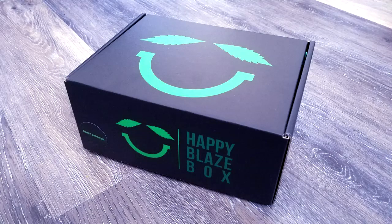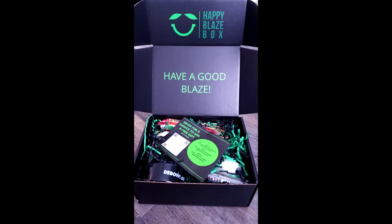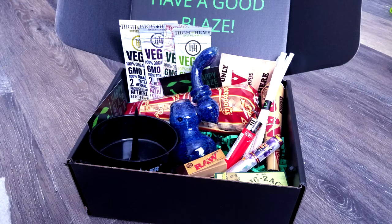Speaking of products, remember I said I was gonna get a bubbler? Well I got a bubbler. After the last video I actually broke the bowl — the slide of my bong. So what I did was I went to Happy Blaze Box and ordered one of their boxes. I'm not sponsored by them, they didn't pay me anything. I got the Happy Blaze Box, I got this bubbler, and I got all kinds of other goodies which I'll put pictures of right here.